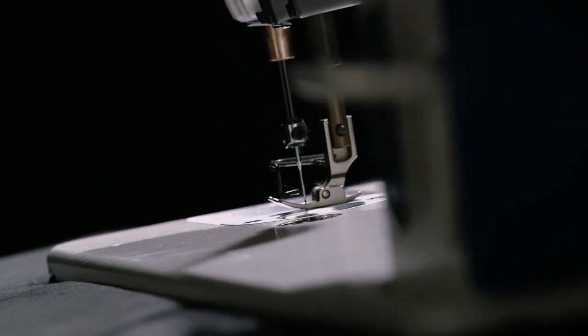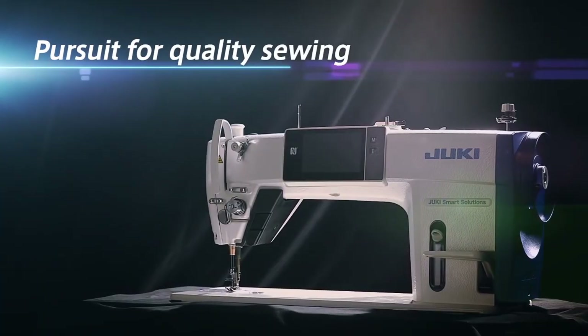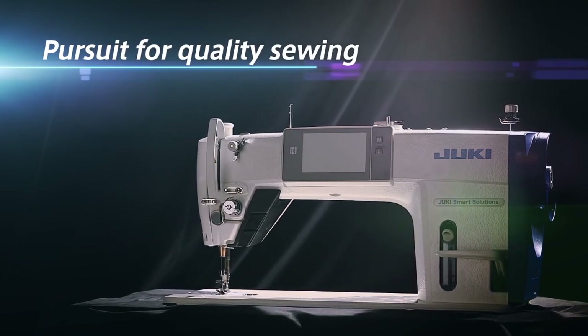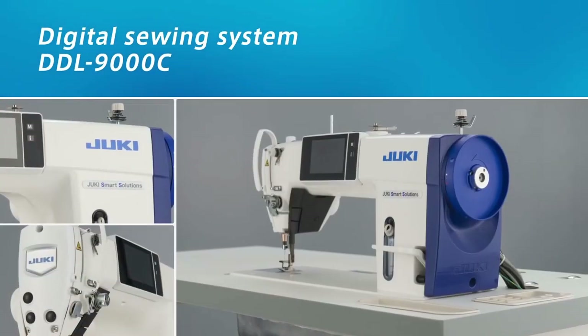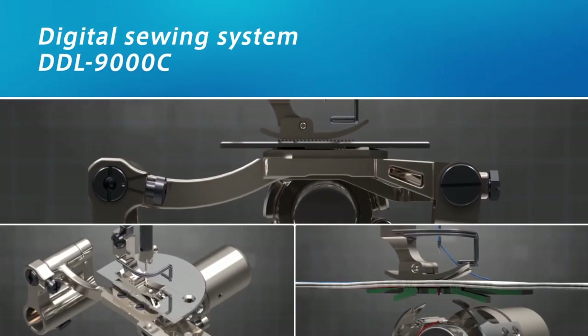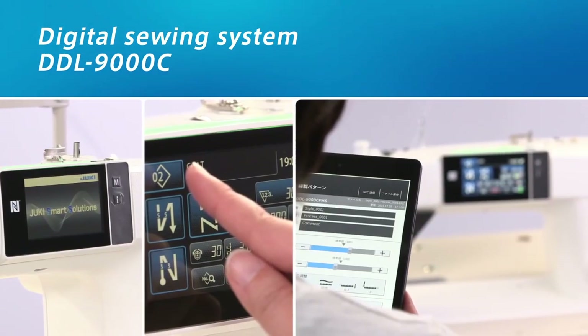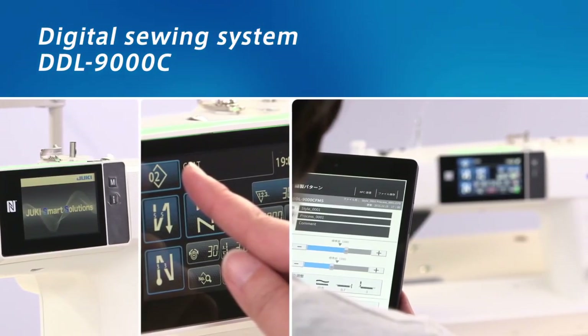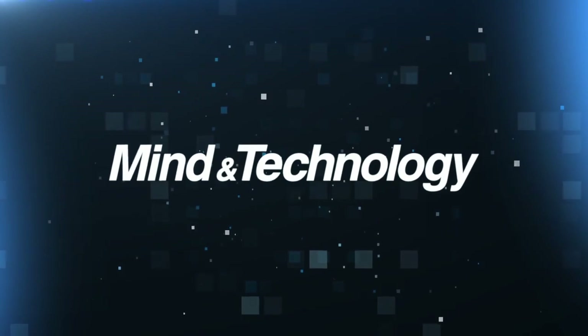The DDL9000C digital sewing system can create sewing solutions for various fabrics. Sewing knowledge gained in shops, saved as digital data, can be passed on to next generations with IoT and be used globally. With mind and technology, Juki will contribute to your growth.